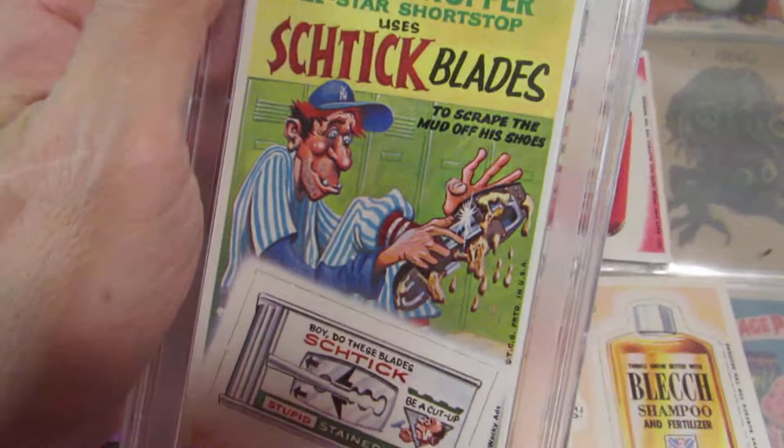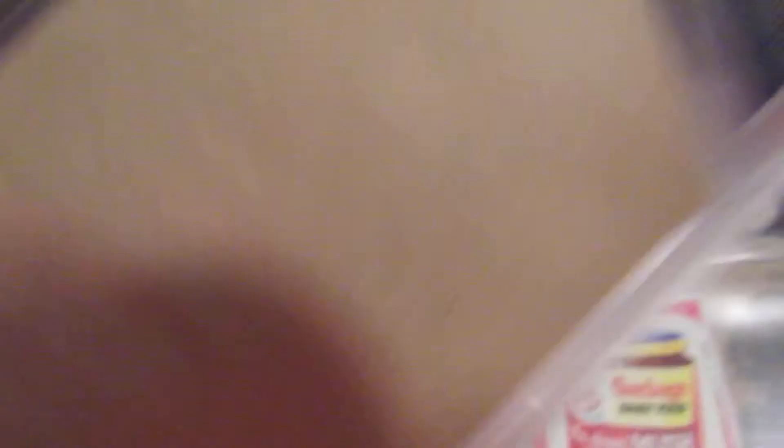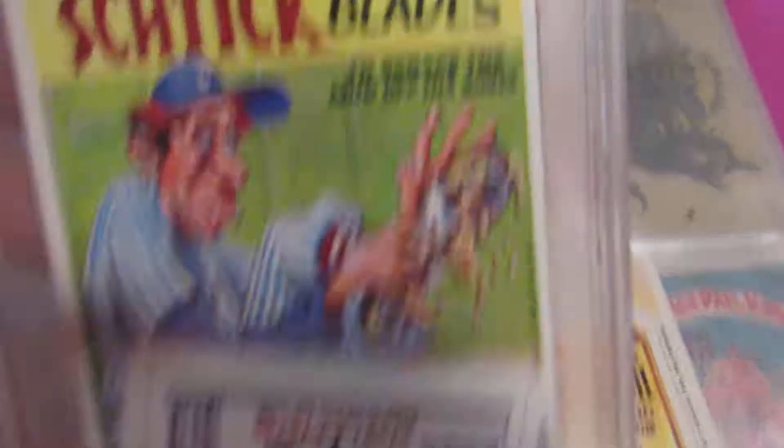In 1969 they reissued them as 'Wacky Ads,' and they still clung to the old punch-card concept. So it's like a little punch card — you get the sticker — and it's got some adhesive stuff smeared on the back, and then there's like an ad backdrop. There's a 'Stick Blades' one here.